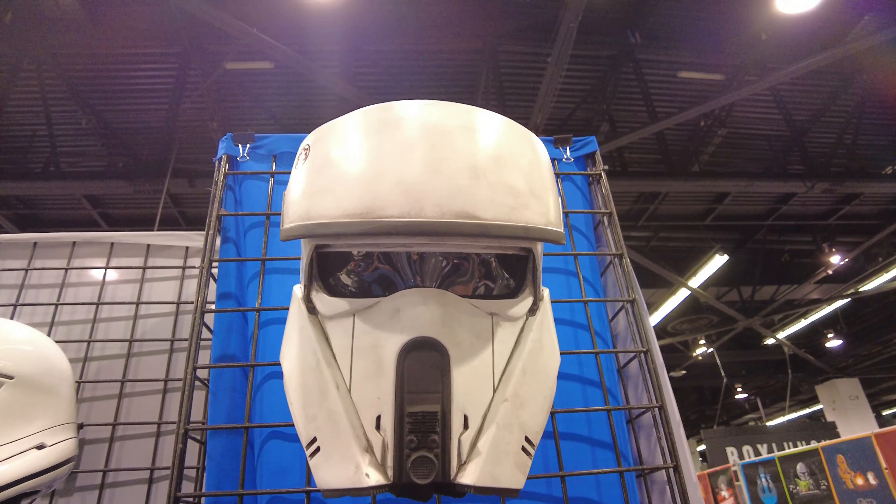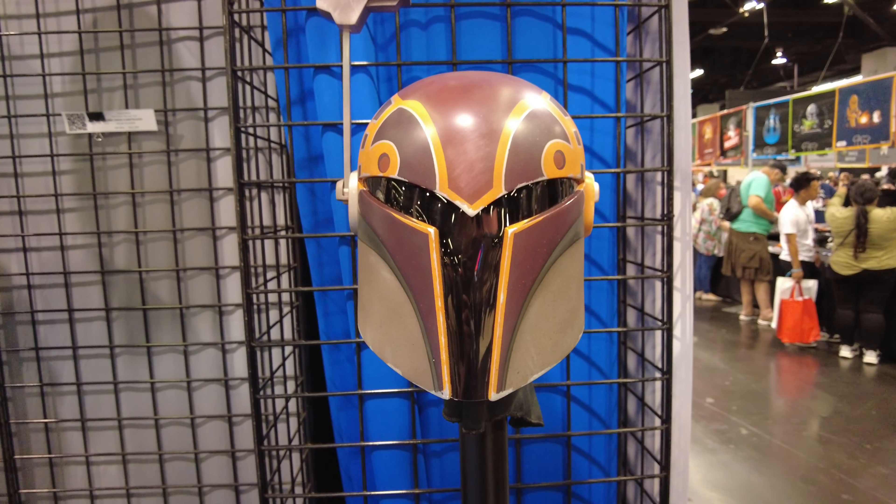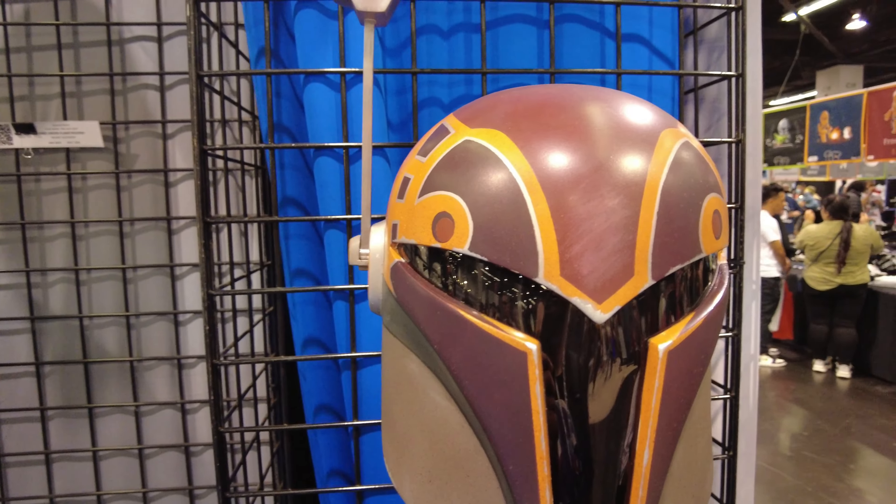We're getting Sabine Wren. Let's do it. And let me tell you, the new Novos is really, really killing it.